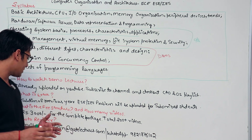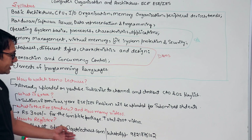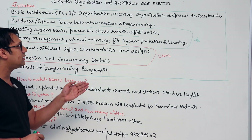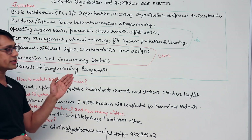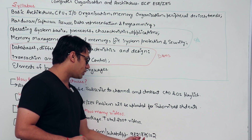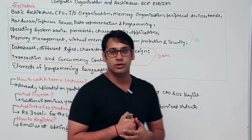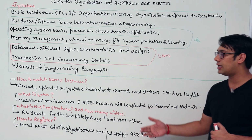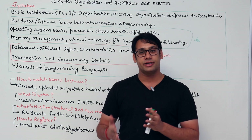The duration of every video is 6 to 8 minutes only. To register for this package, just email us at admin@gatelecures.com and mention 'ESE electronics and communication, computer architecture and organization.' You can also WhatsApp us at 9821-876102. My team will reply to your WhatsApp messages and emails.